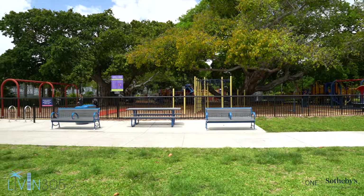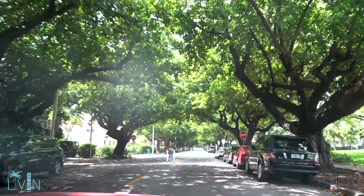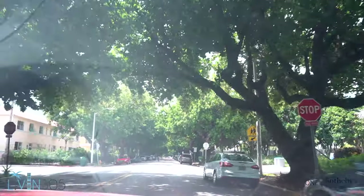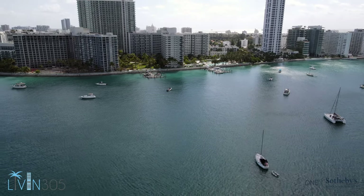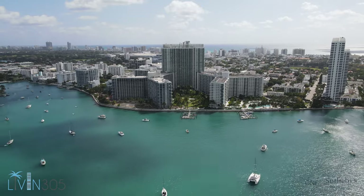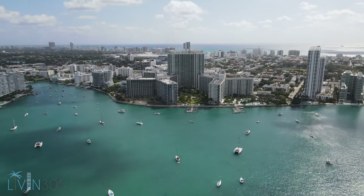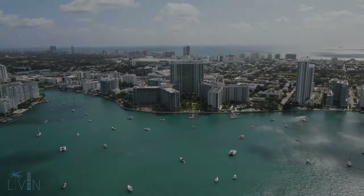Thanks for watching this video, everyone. We had a great time filming and showing you a sneak peek of the lifestyle in South Beach. We're going to continue to bring you new content all throughout the year. Contact me anytime — Ian Harris Gellerman with Live in 305 and One Sotheby's International — to see why living in the 305 is the place to be. We'll see you next time.